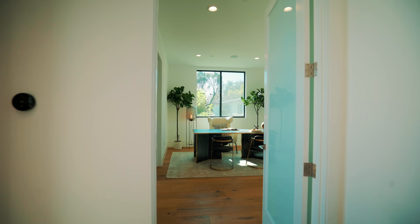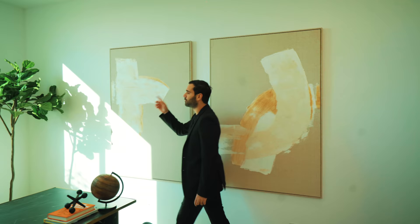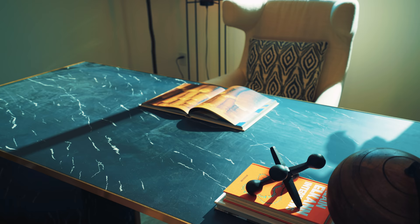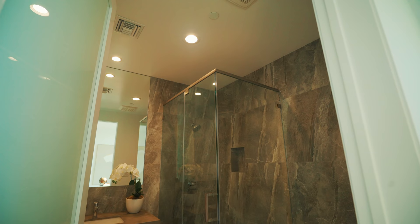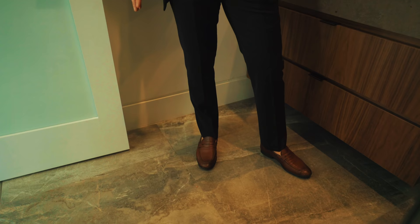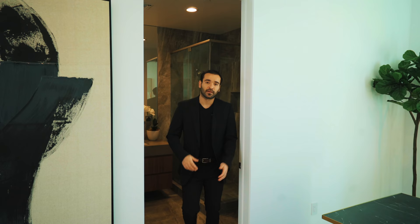This bedroom is currently staged as an office. It's actually a pretty good size. It has a decent-sized window that gets a lot of natural light and it's quite private. I call it a bedroom because it has a closet and its own bathroom — floating vanity, big slab tiles on the floor, a lot of natural stone, nice shower head. Pretty much a good bathroom.